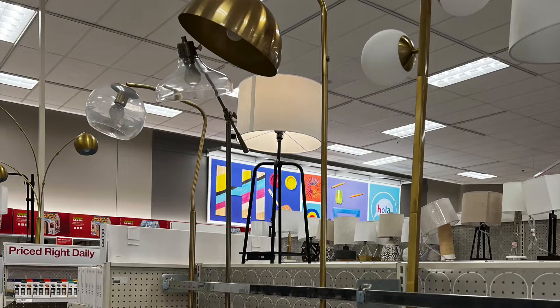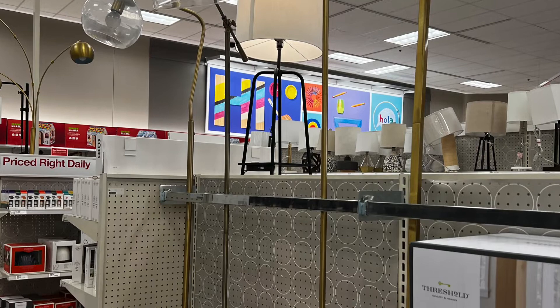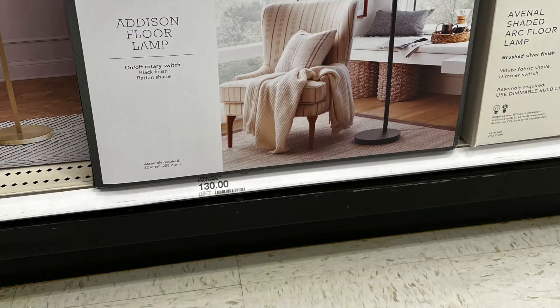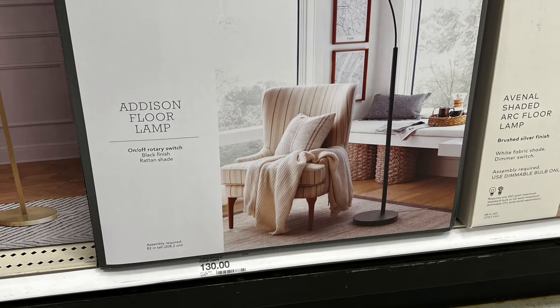The floor lamps were a lot of brass. Everything on that side was brass — different bases, wood base, brass base — they were all super pretty. Most of them were $80, $90, $130. The Addison floor lamp was so pretty — it was black and $130.